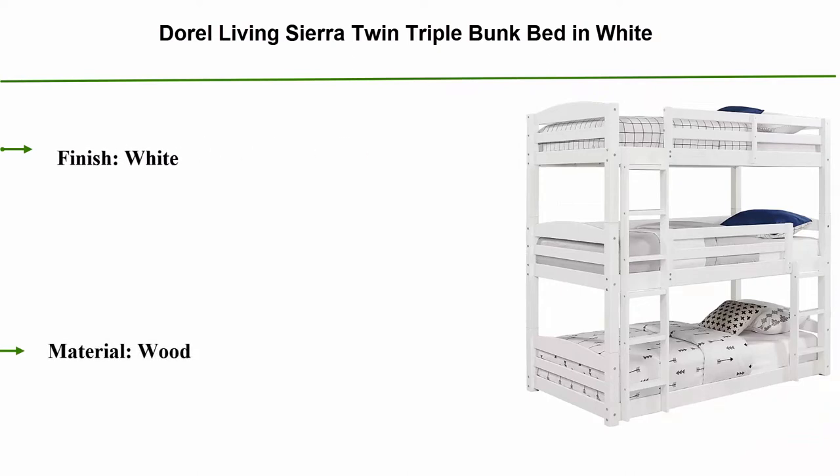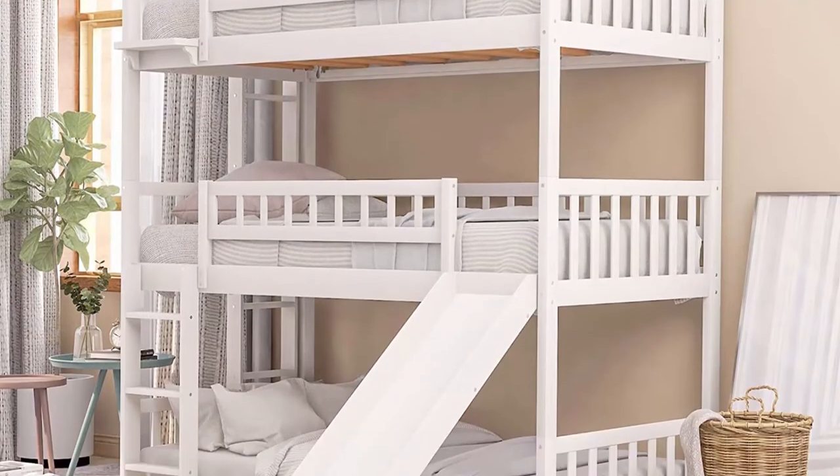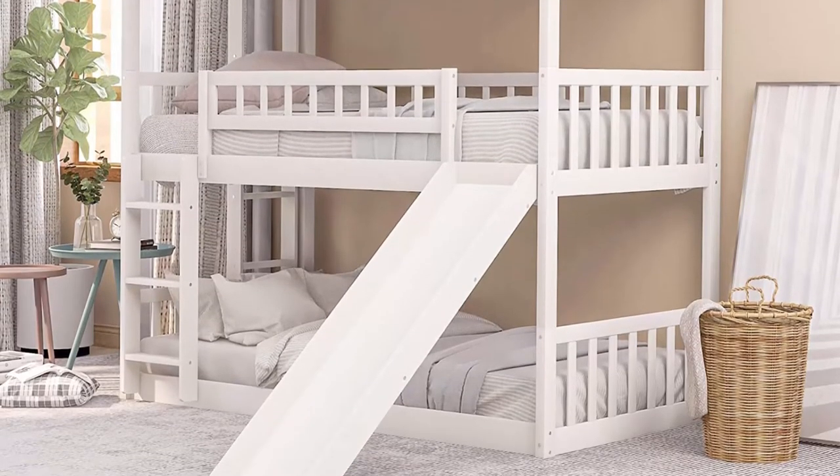Top 9: Doral Living Sierra twin triple bunk bed in white finish. Made of wood, it easily converts to a bunk bed, day bed, or three twin beds. The floor bunk bed design optimizes space, and each bunk is designed to accommodate a standard-size twin mattress, sold separately.